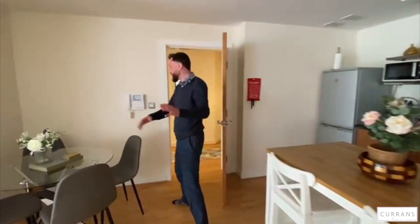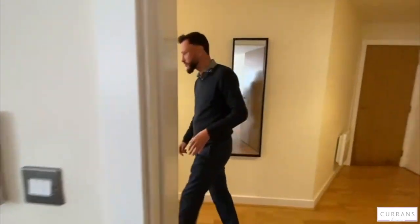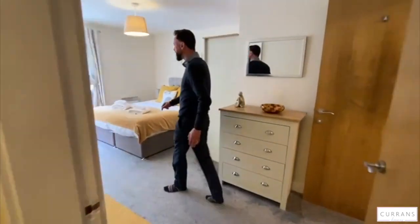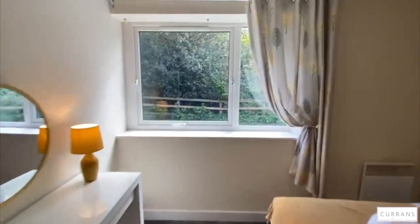So as we leave this really spacious lounge, we've got two excellent double sized bedrooms. Really modern carpeting, beautifully presented. The double master bedroom again has got the outlook so if you open the window at night all you're going to hear is the brook flowing by.